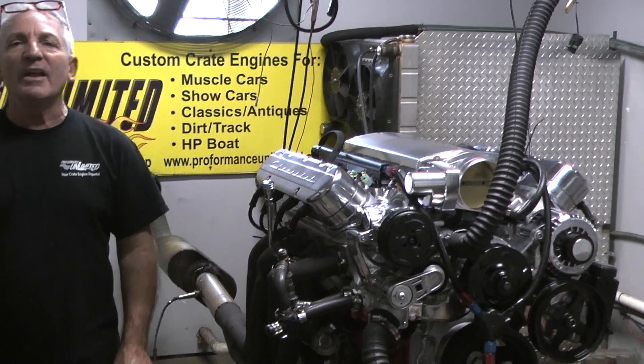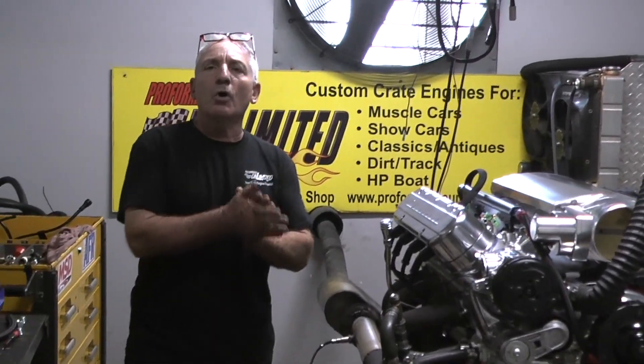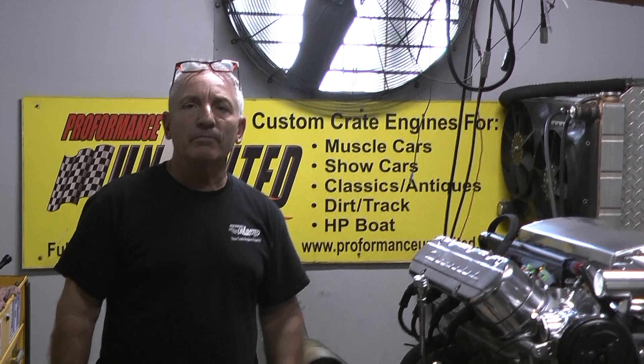Check it out on the video. Anything we can help you with, give us a call: 1-800-267-3940. Proof is in the performance.